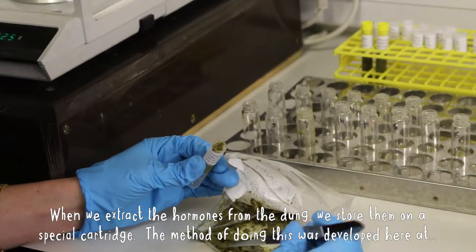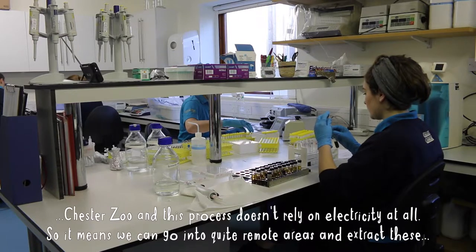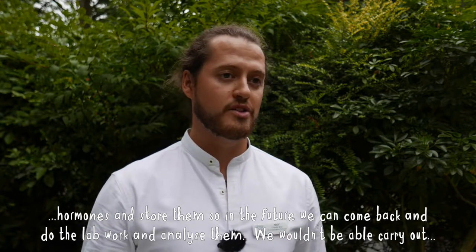When we extract the hormones from the dung we store them on a special cartridge. This method was developed here at Chester Zoo and doesn't rely on electricity at all, which means we can go into quite remote areas, extract these hormones, store them, and come back later to do the lab work and analyze them.